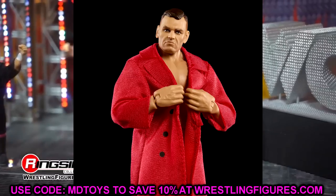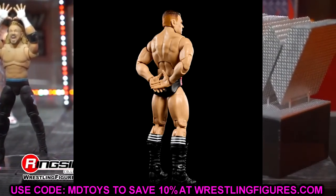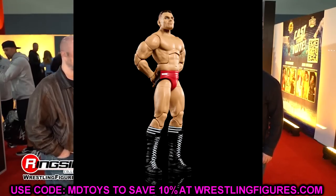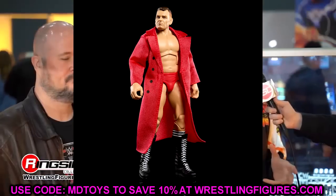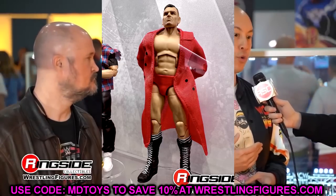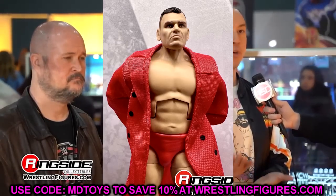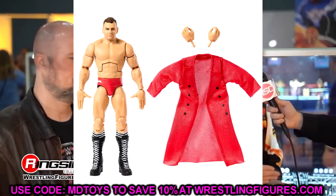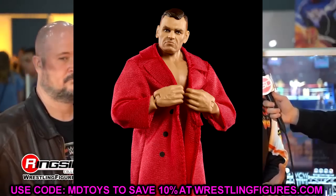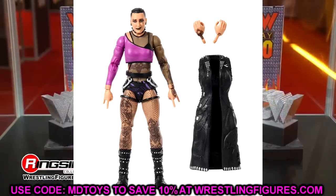The Gunther figure looks impressive as hell. I even asked Bill and Steve about the torso choice — this is a brand new sculpted torso and I love it. It fits him pretty damn good. His formula looks great, it's a great update, great head sculpt, cloth goods jacket. This is a fantastic figure. I think it's going to be one of the top Elites of 2023, and Elite 102 should be arriving in the next couple of weeks.